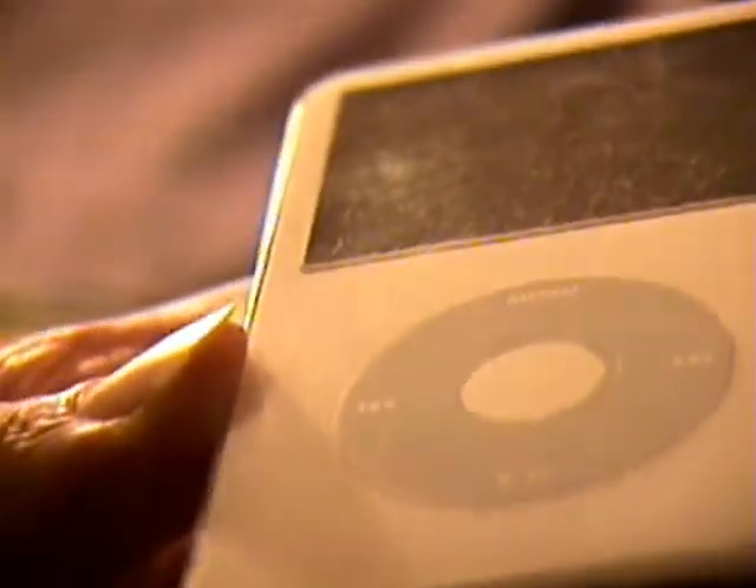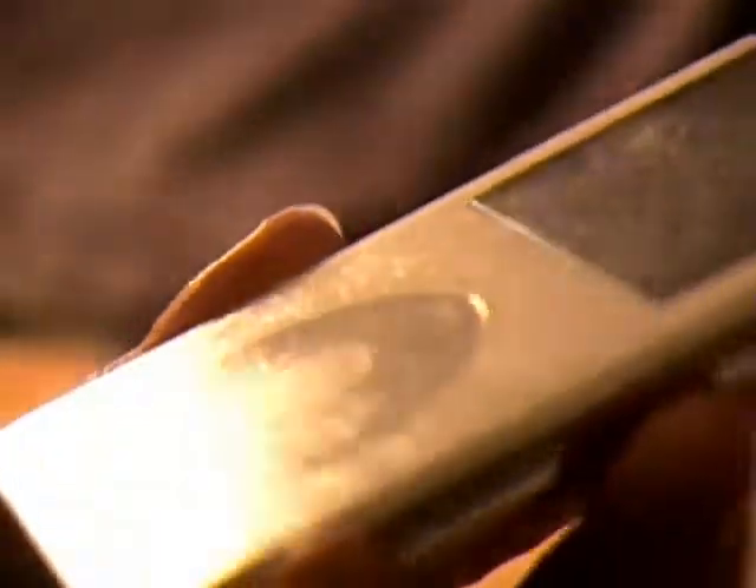Trying to give you a good shot of the front of it here. No big gouges, gashes or anything. Just some minor scratching from everyday use.